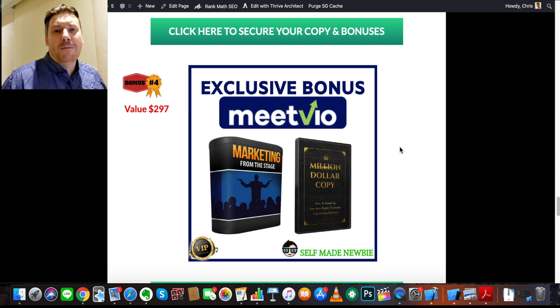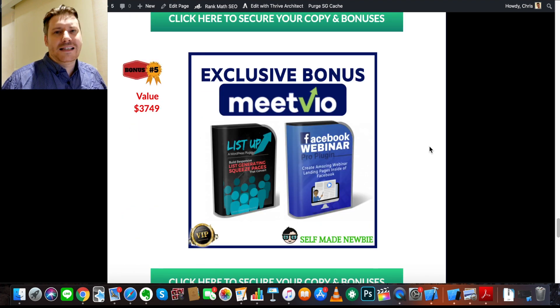The next bonus builds on that — 'Marketing from Stage' teaches you how to make your personality and character shine when people are looking at you, which is great if you're on a webinar or marketing on video. There are some really great tips for getting your ideas across effectively. I've also thrown in 'Million Dollar Copy,' which is about copywriting. Copywriting isn't just written copy — it applies to speaking too, and it means knowing how to press the emotional triggers so you can sell to people.